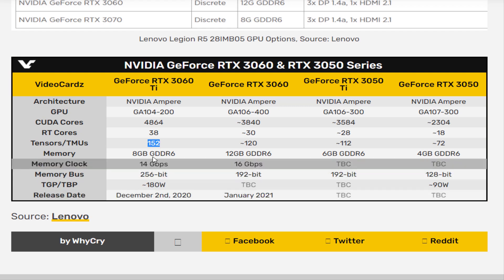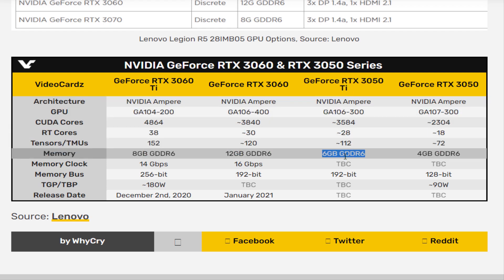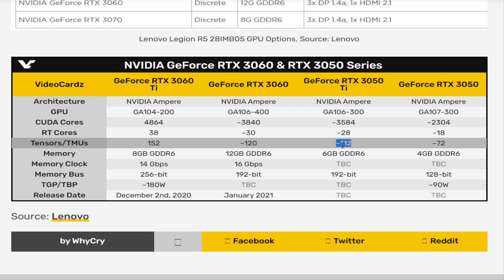The GeForce RTX 3050 Ti, meanwhile, is shown as having 6GB of GDDR6 memory. According to past leaks and rumors, it is expected to arrive with a 192-bit memory bus, 3584 CUDA cores, 28 RT cores, and 112 TMUs.